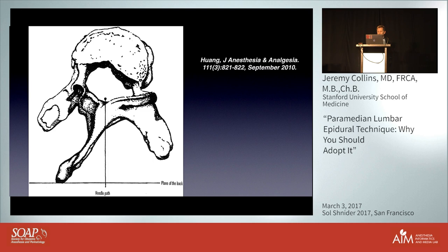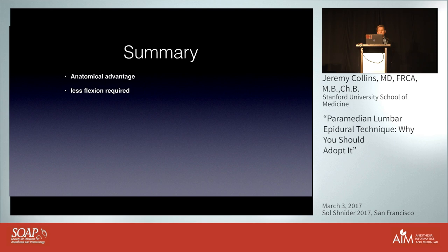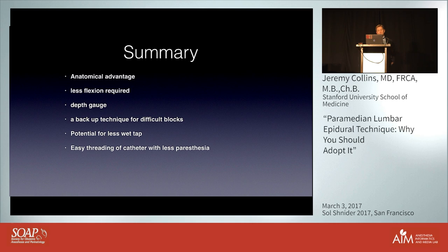In summary: there's an anatomical advantage, less flexion is required, the lamina provides an instant depth gauge, it serves as a backup or primary technique for difficult blocks, and it's easy to translate to thoracic epidurals — especially for trainees who don't get as much thoracic experience. There's the potential for less wet tap, easier catheter threading with less paresthesia, and the catheter is more likely to remain cephalad. Please do try it.